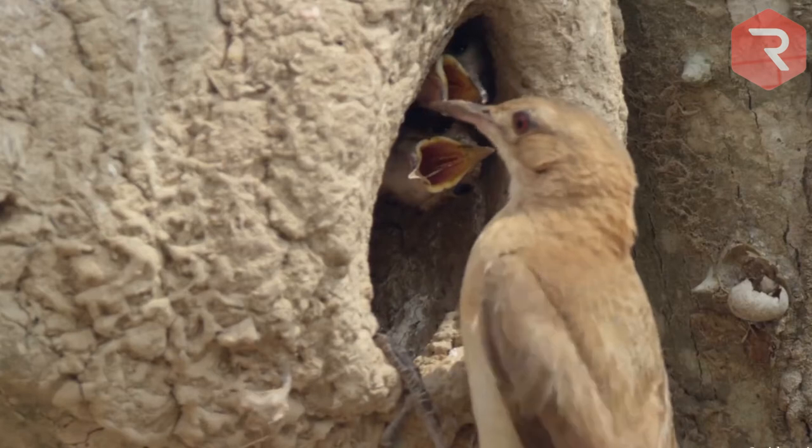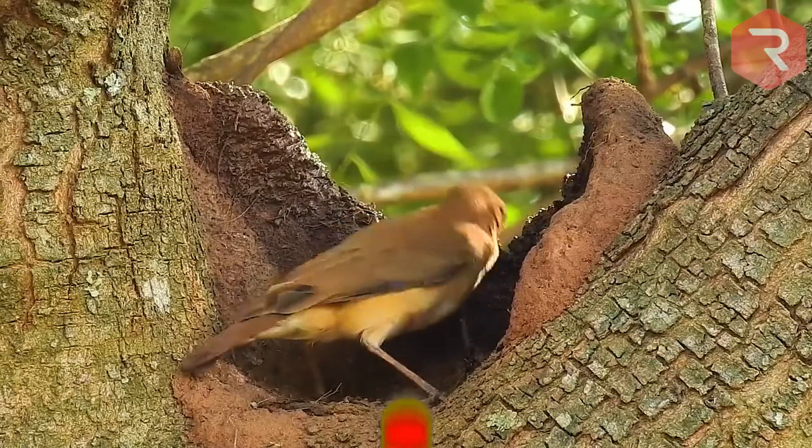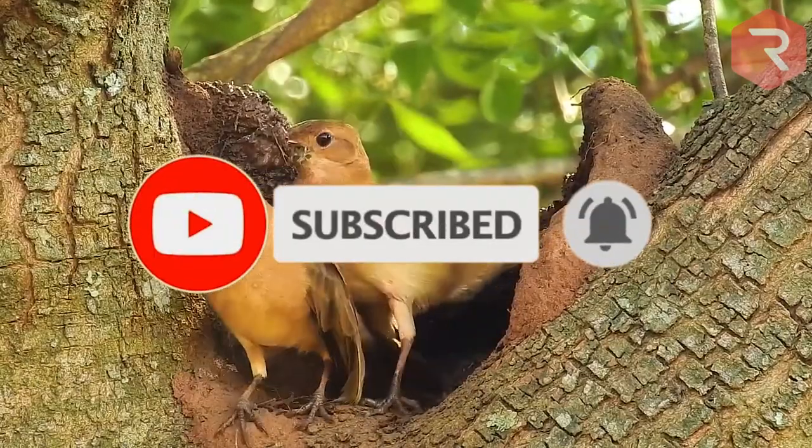Well, there we have it — the 15 most amazing homes built by animal architects. Tell us what you think about the various homes in the comment section, and do not forget to like, subscribe, and share.